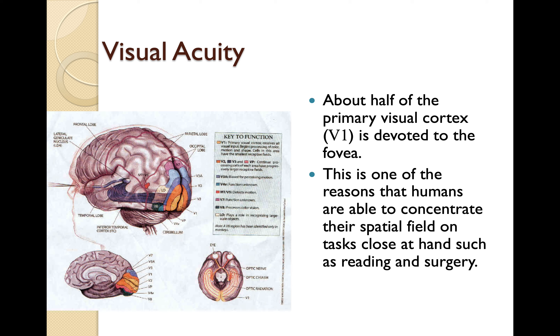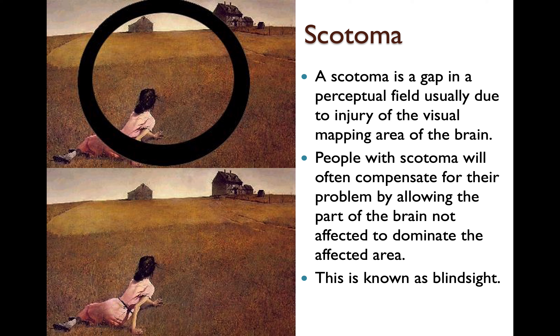About half of the primary visual cortex, the V1, is devoted to the fovea. This is one of the reasons humans are able to concentrate their visual field on tasks close at hand, such as reading and surgery. A scotoma is a gap in a perceptual field, usually due to injury of the visual mapping area of the brain. People with scotoma will often compensate by allowing the unaffected part of the brain to dominate — this is known as blindsight. Despite what the person actually sees, the brain fills in and tells them something different.